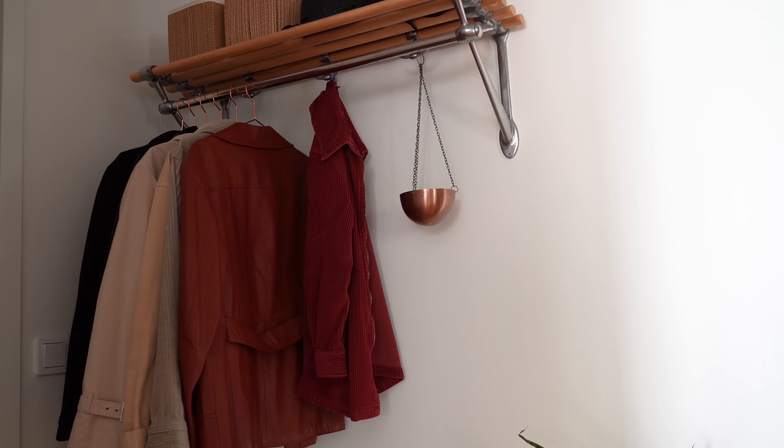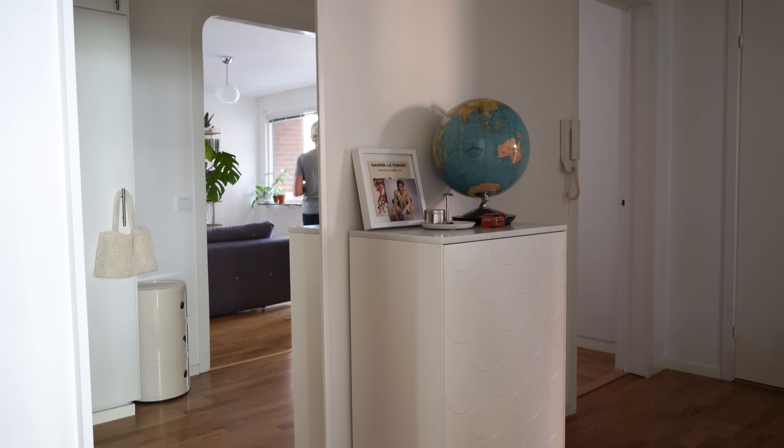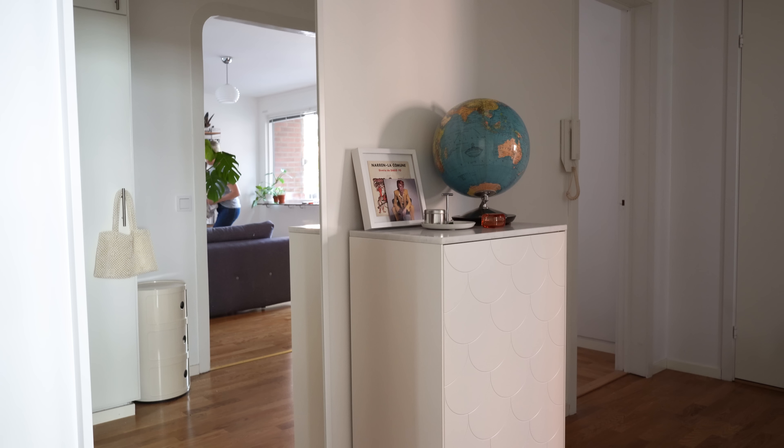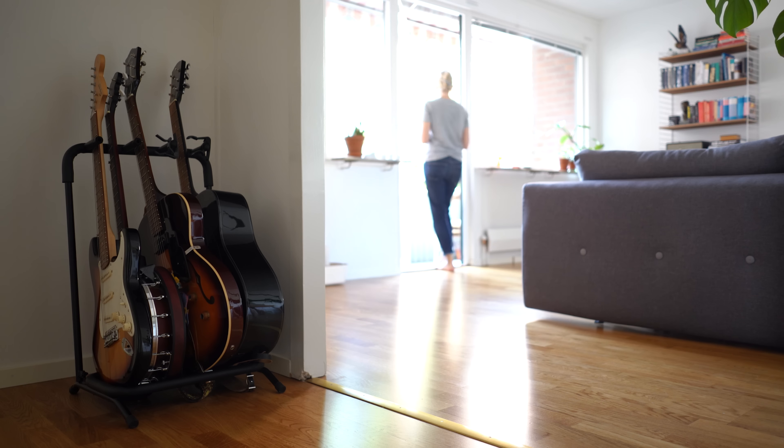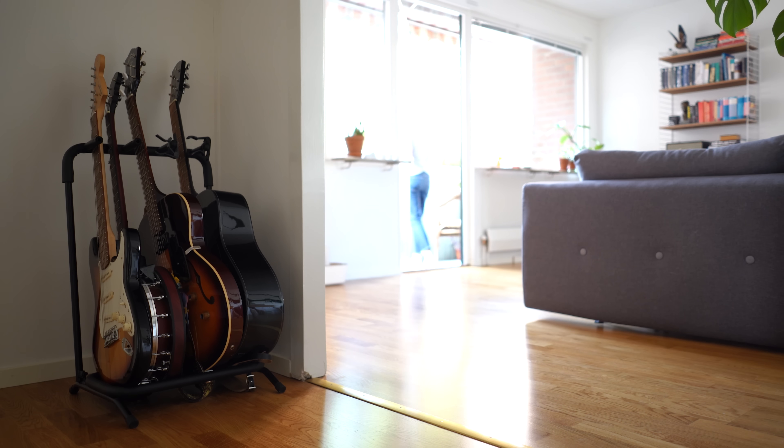Wille's girlfriend also recently moved in, so there are now two creatives — both graphic designers — living here. This apartment is a really good size; it's 66 square meters but actually feels bigger than my own place, which is 68.